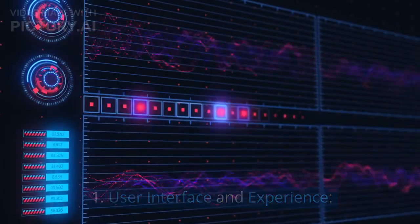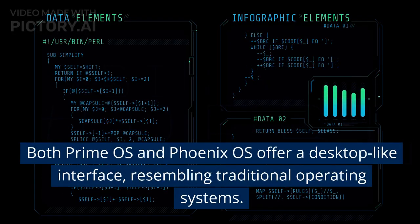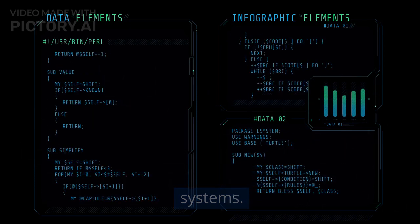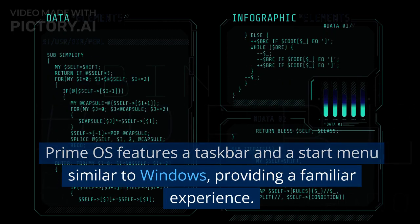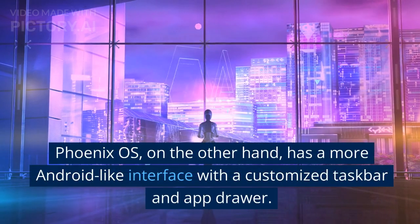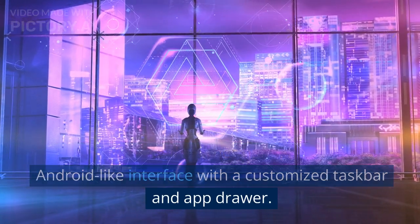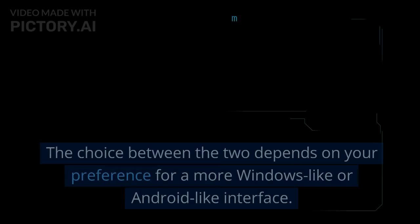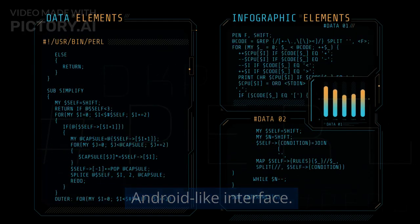User Interface and Experience. Both Prime OS and Phoenix OS offer a desktop-like interface, resembling traditional operating systems. Prime OS features a taskbar and a start menu similar to Windows, providing a familiar experience. Phoenix OS, on the other hand, has a more Android-like interface with a customized taskbar and app drawer. The choice between the two depends on your preference for a more Windows-like or Android-like interface.